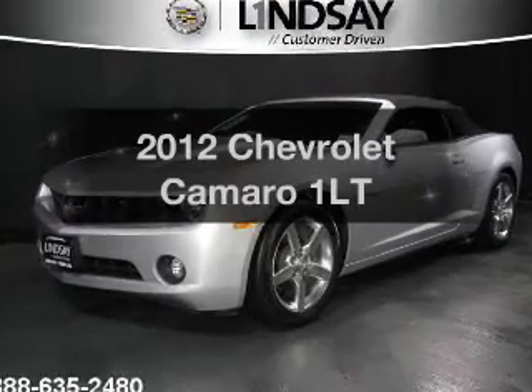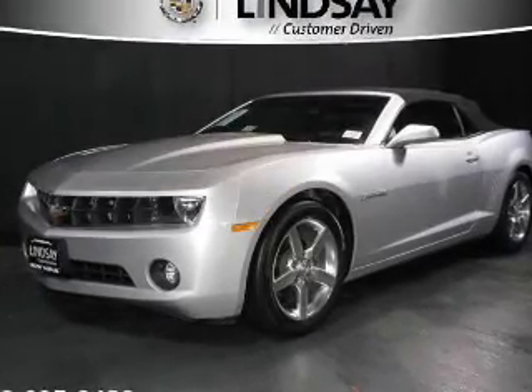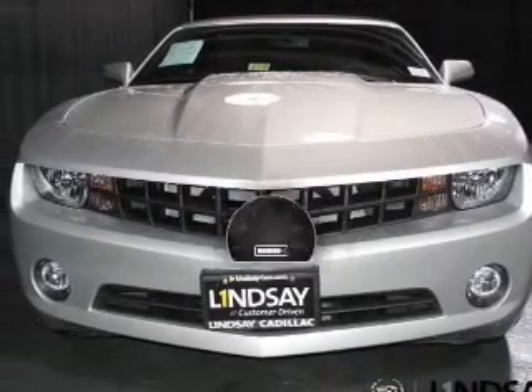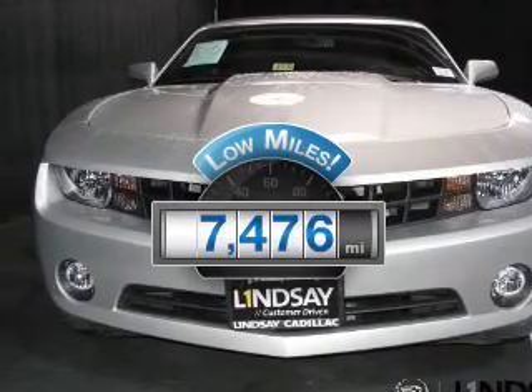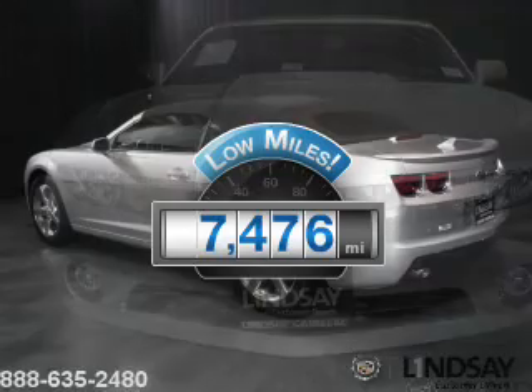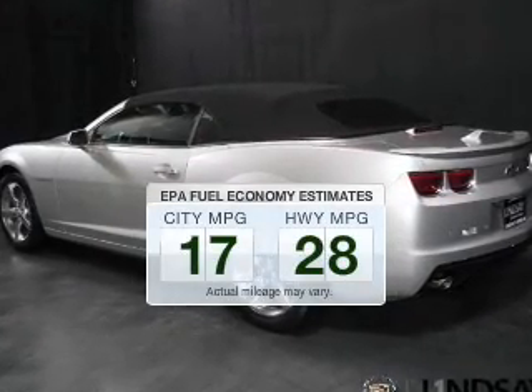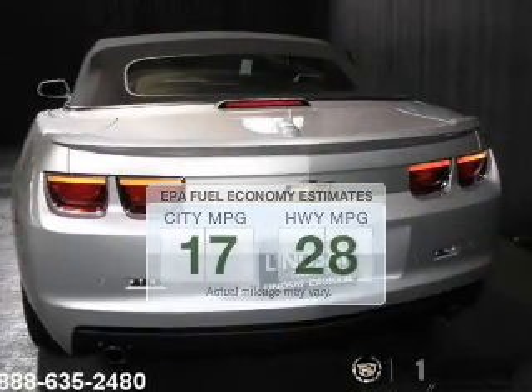Get noticed in this 2012 Chevrolet Camaro. If you're looking for an automobile with great attributes, look no further. A low odometer reading makes this vehicle a great value at this price. Low emissions and the good fuel economy offered in this vehicle are important to you and to the environment.